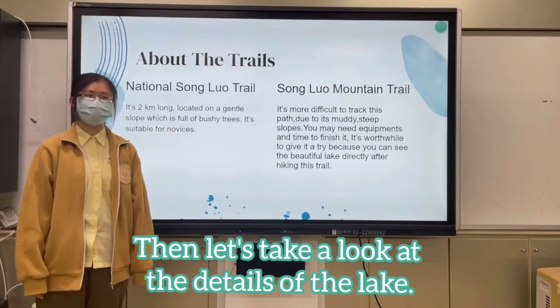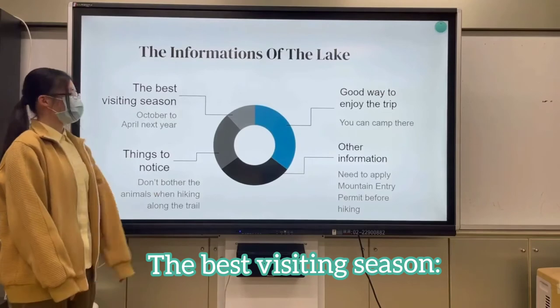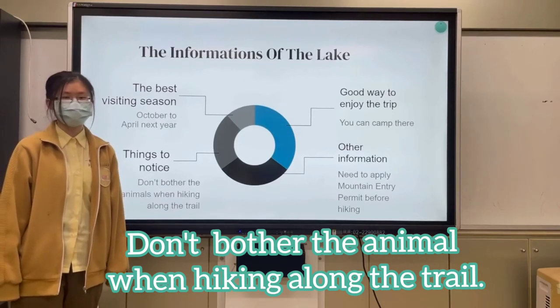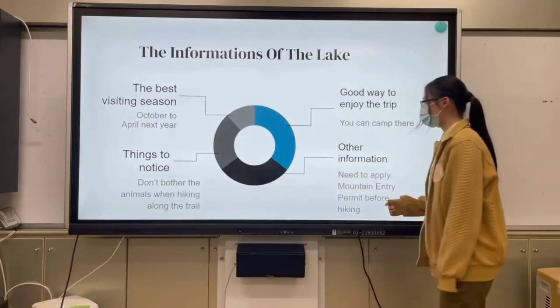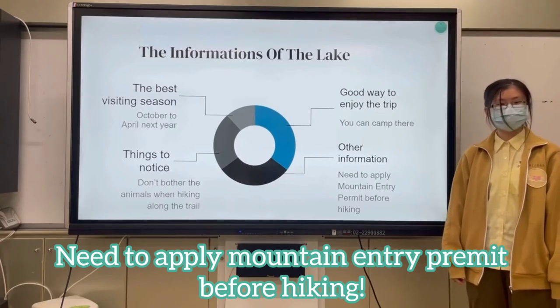Let's take a look at the details of the lake. The best visiting season is October to April of the next year. Things to notice: don't bother the animals when hiking along the trail. A good way to enjoy the trip is to camp there. Other information: you need to apply for mountain entry permits before hiking.